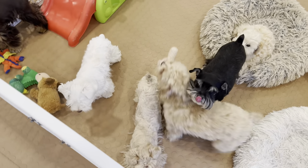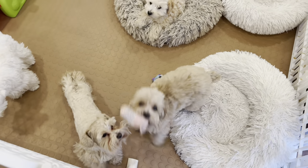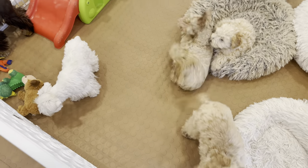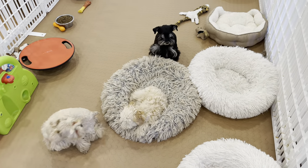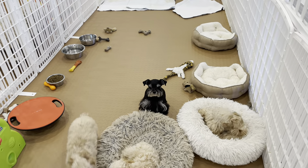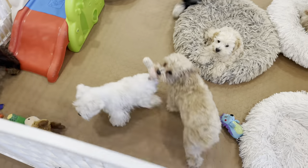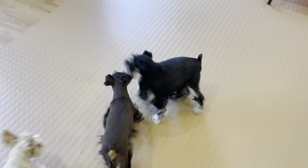They're excited to see me when I return, but they're also quite fine having been on their own for a couple of hours. They have a variety of play toys to keep them entertained and a potty pad area. When I do arrive home, the first thing I do is let them out and then take them outside.